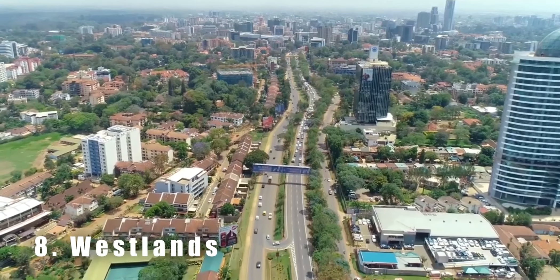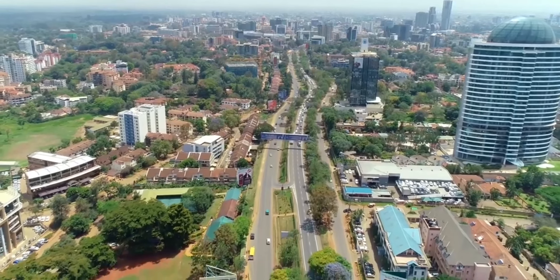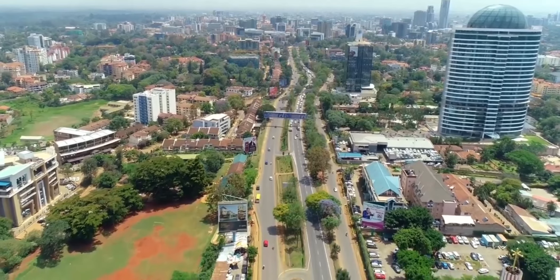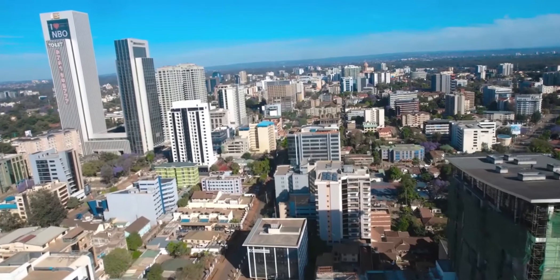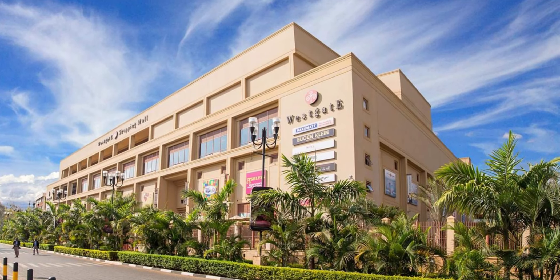Moving on to number eight, we have Westlands, a neighborhood that is very popular with expatriates and locals alike. Westlands has a vibrant social scene with many restaurants to choose from. It is also home to several major malls such as the Sarit Center and the Westgate Shopping Mall.